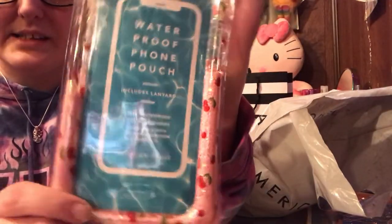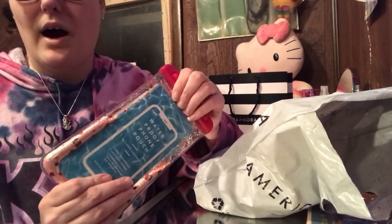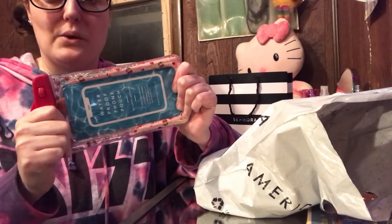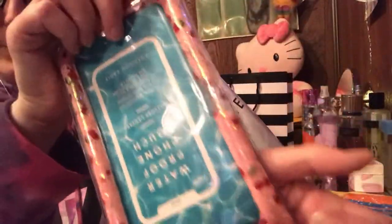Look at this guy here — he's full of glitter and he opens and closes. This has the lanyard in it, and this is a phone case that goes around your neck. I got a pool about the middle to end of last summer, so I thought this will be cool — we can do a live stream, and when I'm outside doing my videos, my phone won't get wet. This guy here was $14.95 and it does come with the lanyard. It's got little cherries on it. I thought this would be great — in the yard, in the pool, if I go canoeing or something.